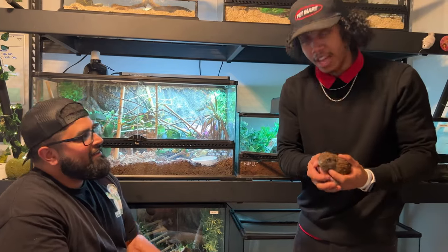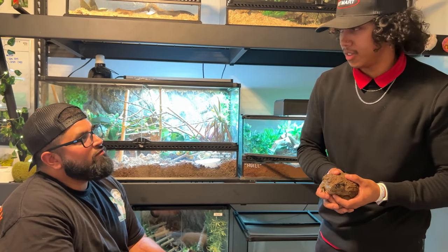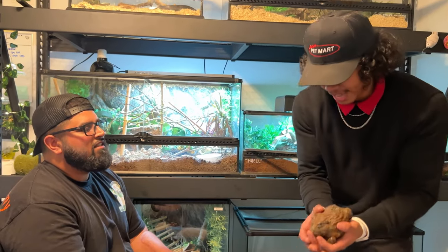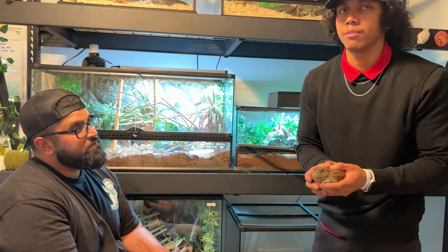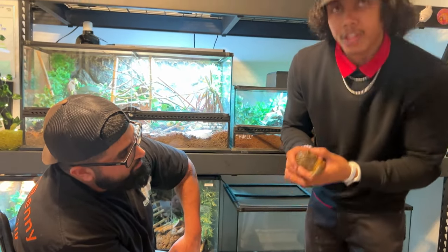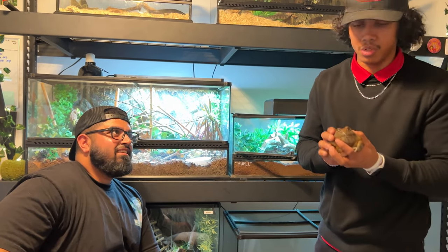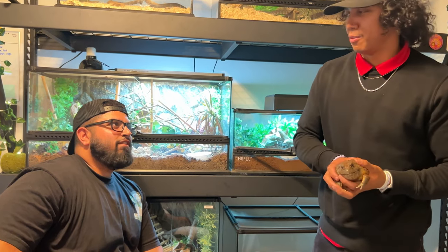Here we have an African bullfrog, also known as the pixie frog. A fun fact: these guys are actually the second largest frog in the world — first is the goliath frog. Males can get up to 10 to 11 inches, about the size of a dinner plate. Females get a little bit smaller. You can tell the difference by color — females have an orange to yellow to red color on their underbelly. Males also have pads on their back legs used for amplexus.